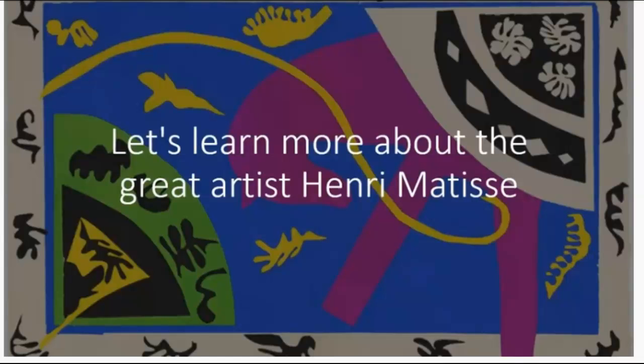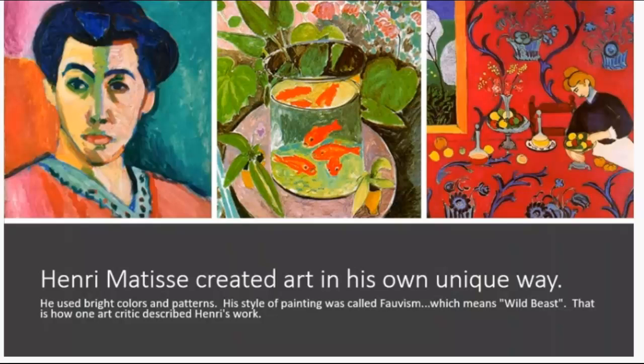Let's learn more about the great artist Henri Matisse. Henri Matisse created art in his own unique way. He used bright colors and patterns. His style of painting is called Fauvism, which means wild beasts.